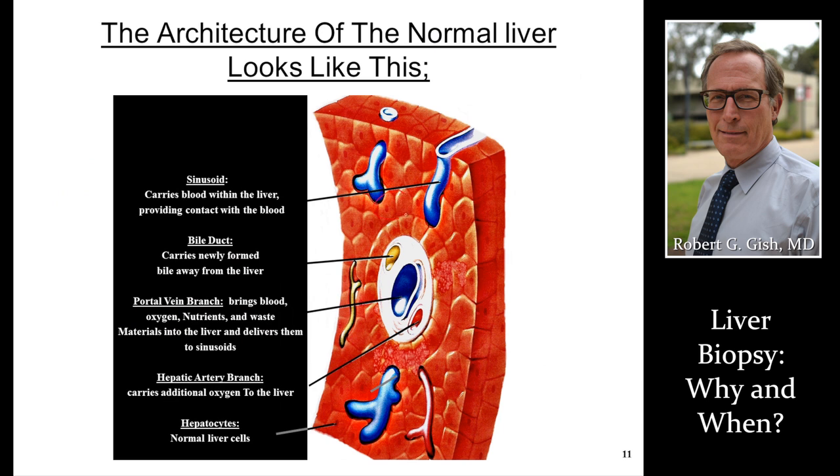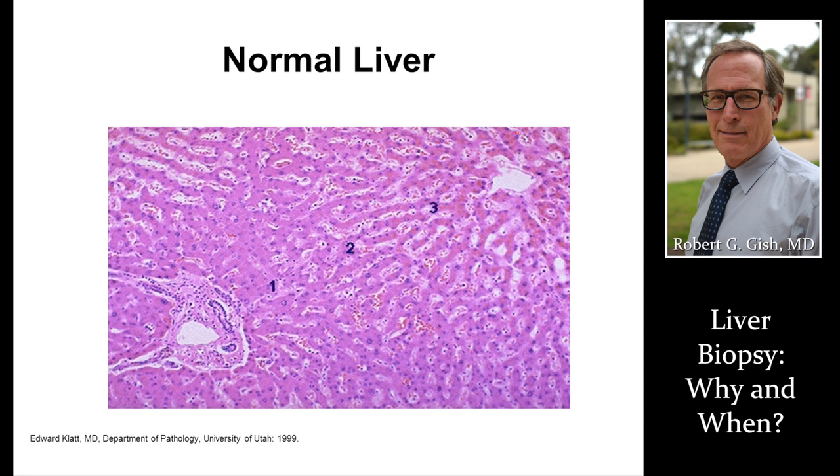This is what a liver should look like on a normal biopsy. These are liver cells, bile duct, portal vein, hepatic artery, portal area, and blood flows back through a central vein. This is a real liver biopsy under a microscope showing portal flow and central vein — these should be normal. This is a normal portal area, and it's the framework on which we base all of our other visualizations.